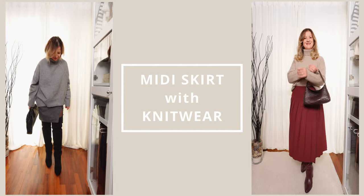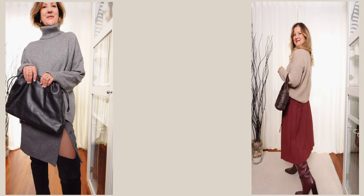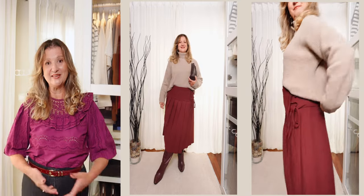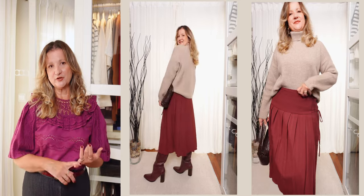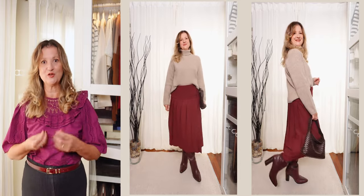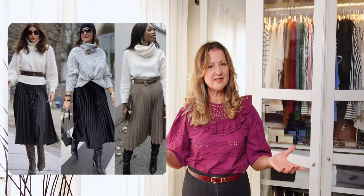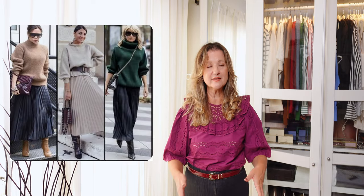You can wear a midi skirt with chunky knitted sweaters — it makes for a cozy, casual yet polished look. Pair a flowy or pleated midi skirt with an oversized chunky knit sweater for a cozy laid-back look. Tuck the front part of the sweater into the skirt slightly to define your waist, and complete the look with knee-high boots. For a more elevated feel, opt for neutral shades like beige, gray, or camel, or go for trendy colors like burgundy or green. You can also choose to go monochromatic or do a block color outfit.